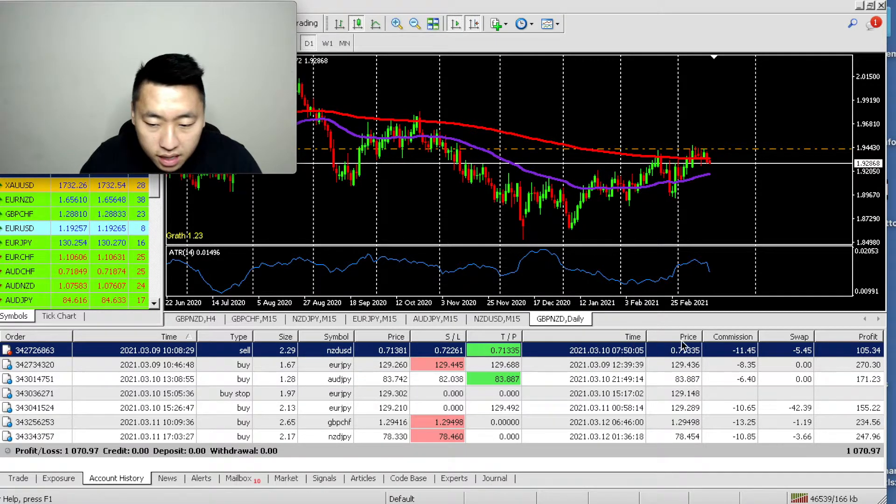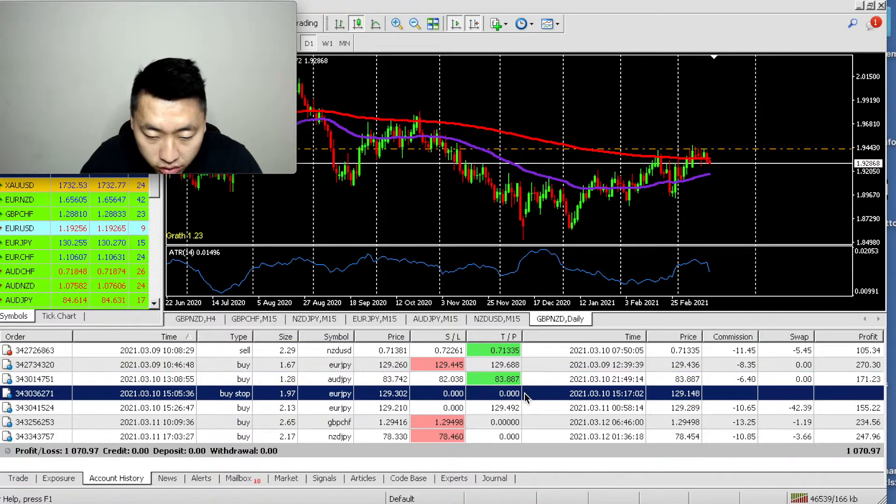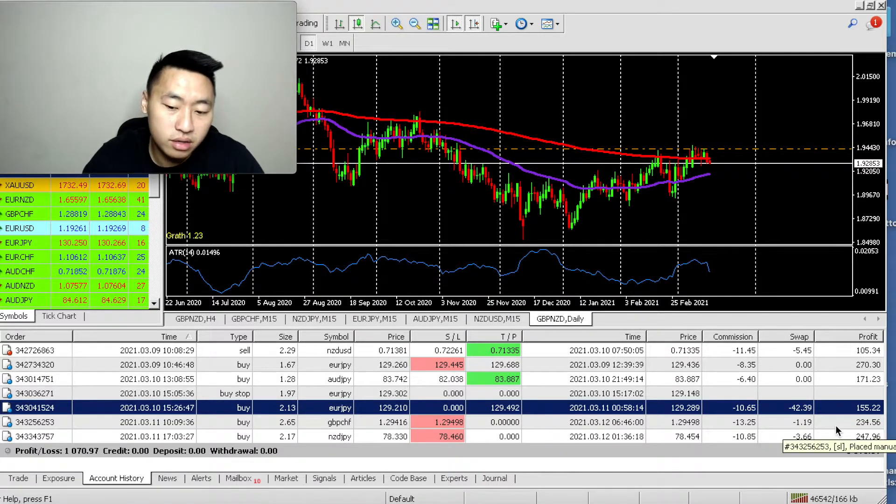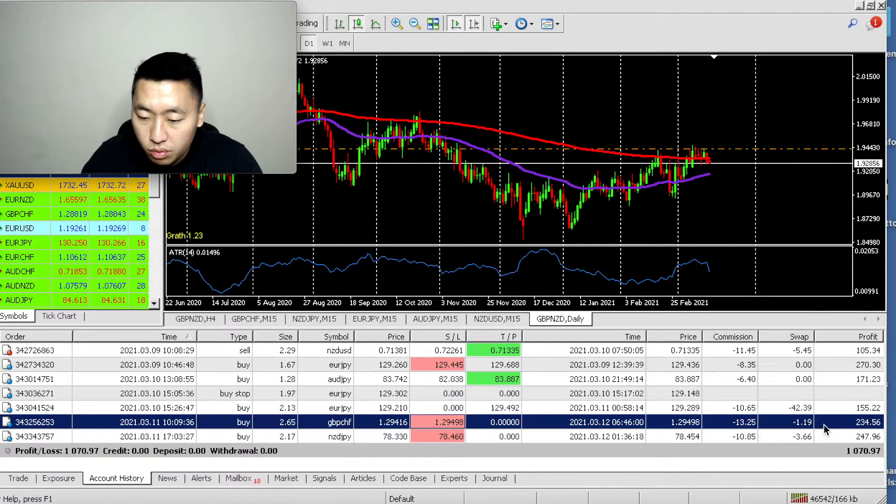This trade is low — I think because I entered late or calculated my lot size wrong. This trade here I closed because when I went back to look at it, I felt like it wasn't going to go anymore, but it did continue. I took my profit and I'm okay with it — because if it had gone down from that position I would have regretted not closing. You're not going to capture every move. These were my profits for the week: $1,070.97.